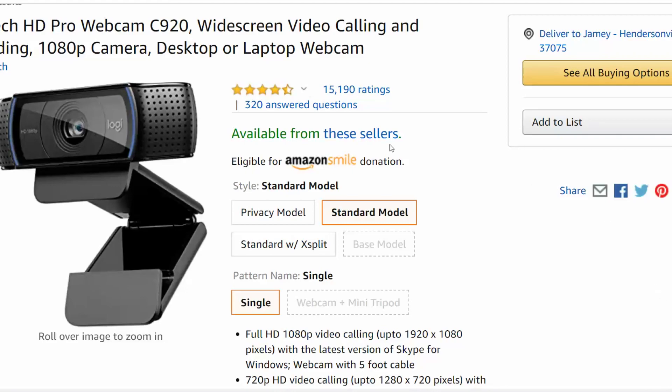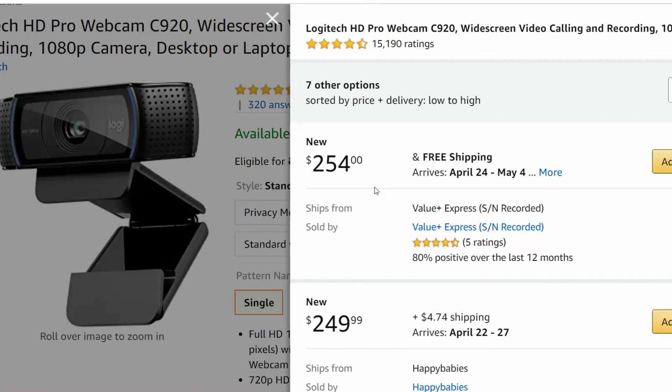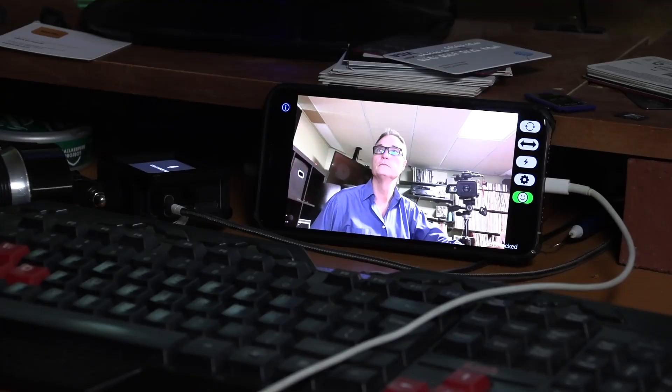This Logitech webcam was $40 at Amazon last summer. Today it's $254. If you need a webcam right away, your phone can work.